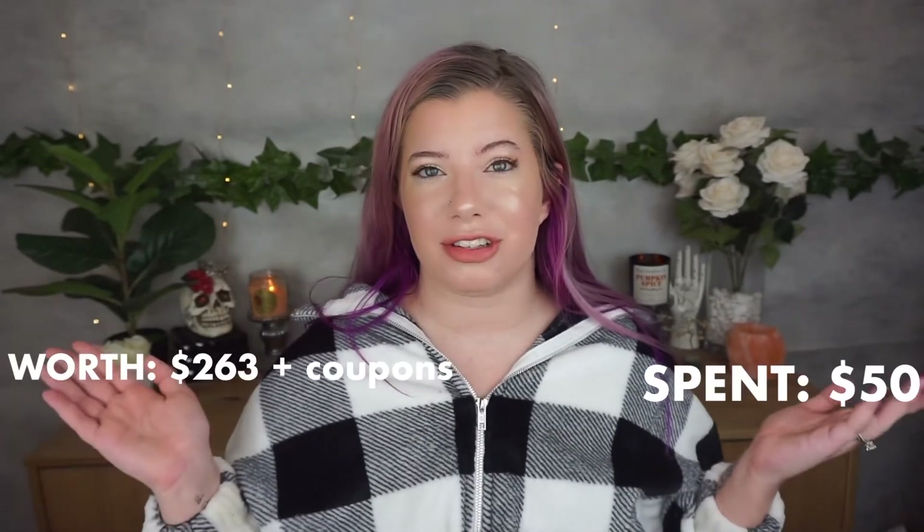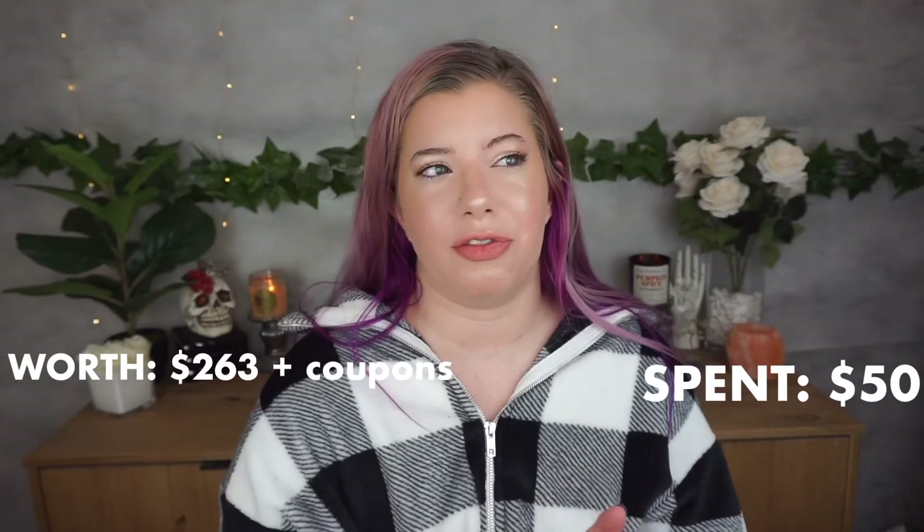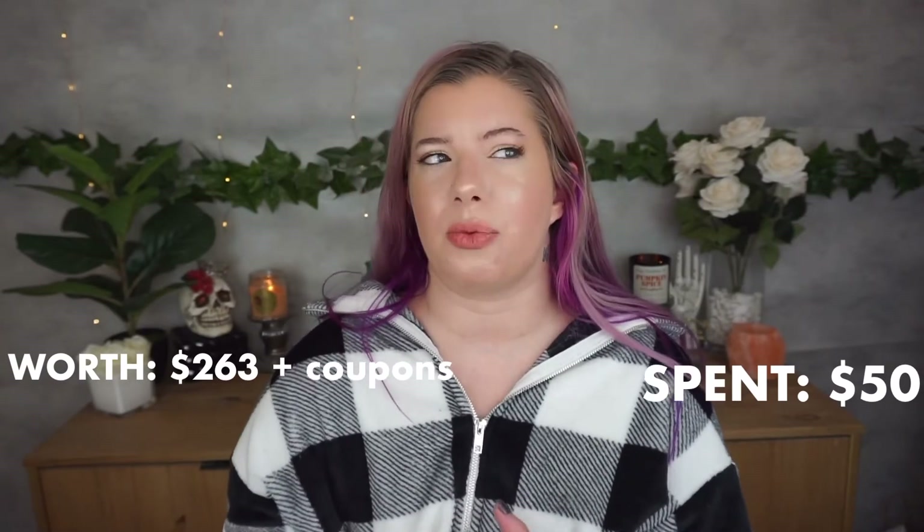Okay guys, that's it! I got seven items from this FabFitFun box, plus one add-on, plus about four coupons. At the end of the video I'll show the final price — how much the box is worth versus how much I paid. Typically each box is worth at least $150, but I've gotten boxes worth like $300. Thank you so much for watching, happy fall! Aaron and I are going apple picking tomorrow with one of our friends — I might vlog it but will definitely post pictures on Instagram.